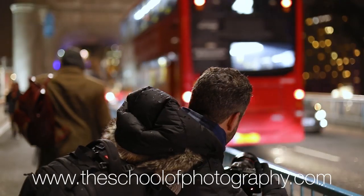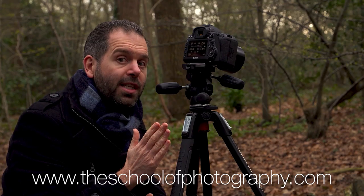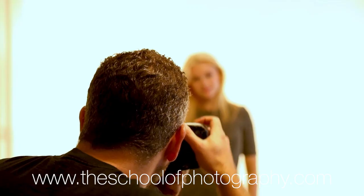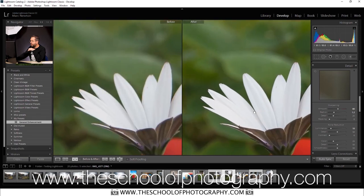I want to take this opportunity to tell you about the courses that we run over at theschoolofphotography.com. If you want to learn photography properly in a structured way by professional teachers, come and see us. We've got long exposure photography courses, studio lighting courses, Lightroom courses, Photoshop courses and all those things. We've been teaching since 2002 and I promise you we will help you out. Let's get this shot taken so you can see the results.